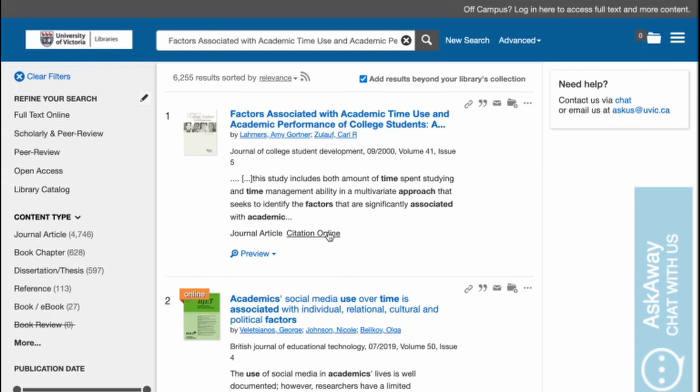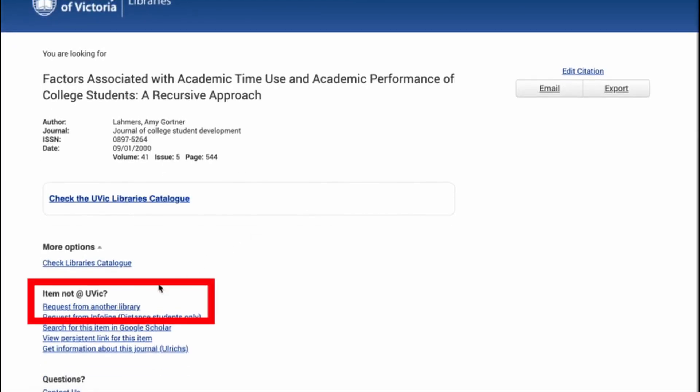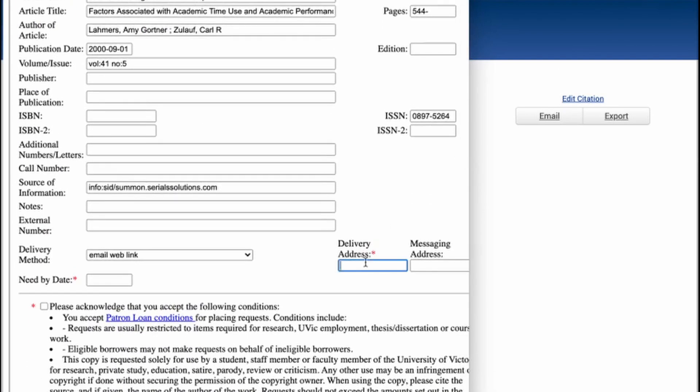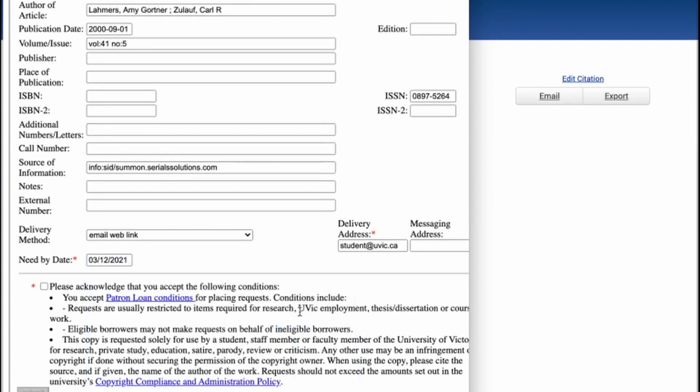Place an interlibrary loan request by locating the record of the item you need in Summon. Click the link to request from another library and fill out the form with as much information as you can. Much of this information may already be filled out for you. At minimum, ensure that the fields with a red asterisk are completed and click submit.